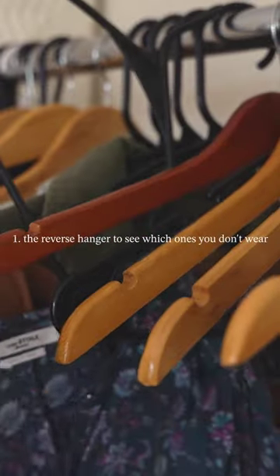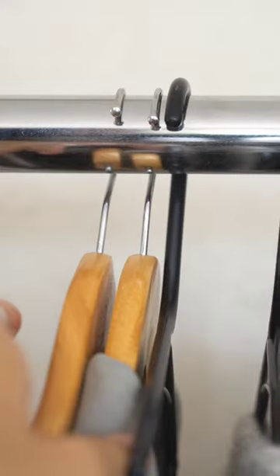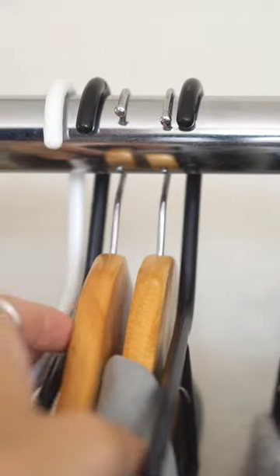First is the hanger trick. Reverse all the hangers and turn them the right way only after you've worn them. You can see in three to four months which ones you never wear.